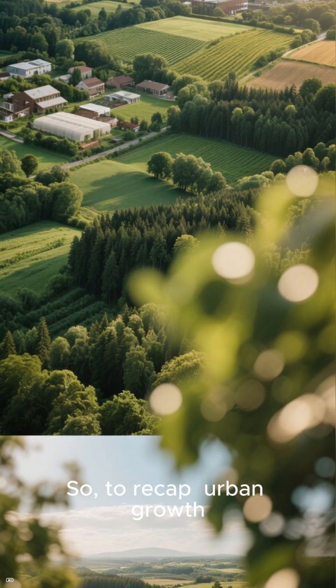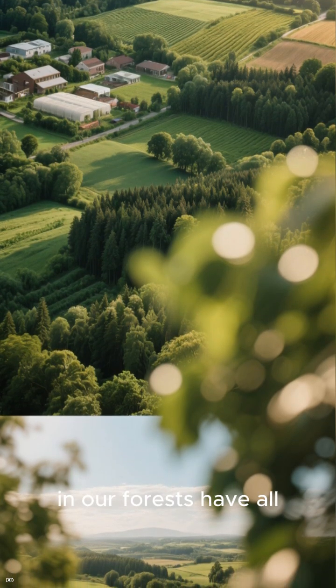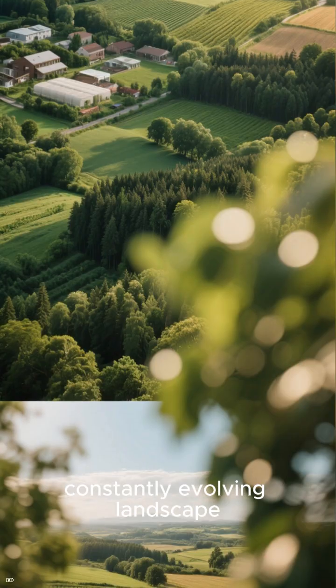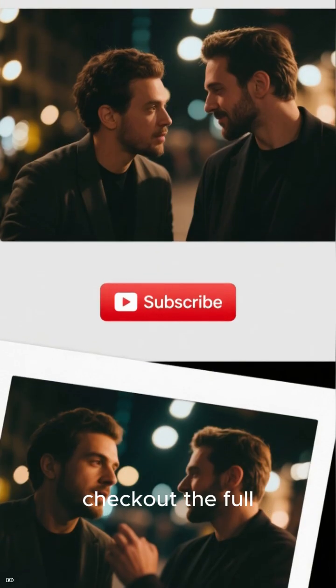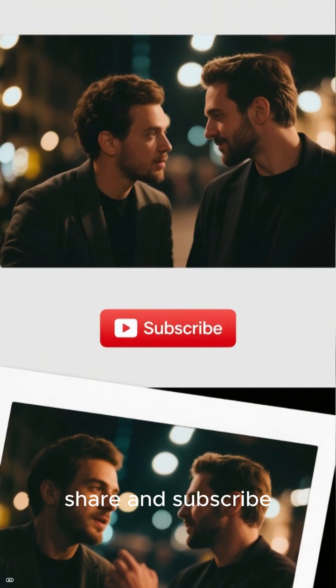So, to recap, urban growth, intensive farming, and changes in our forests have all shaped the UK's constantly evolving landscape. Want to dive deeper? Check out the full video linked in the description, and don't forget to like, share, and subscribe. Thanks for watching.